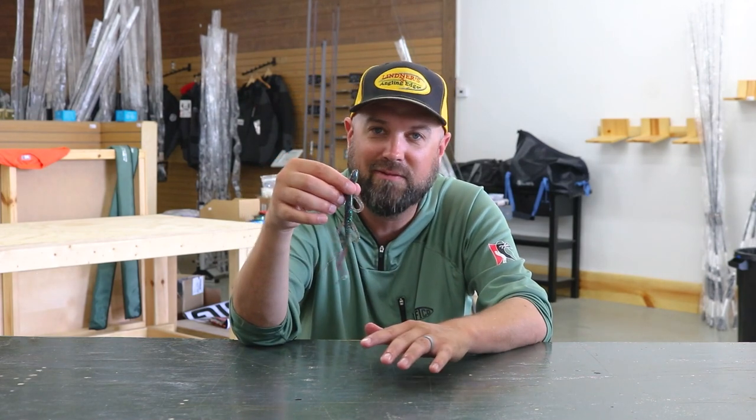It's an old school bait that's been around forever, but that usually means it's been around forever for a reason — because it catches them. So if you want to try a lizard, a good one to start with would be this Big Bite Pro Lizard.